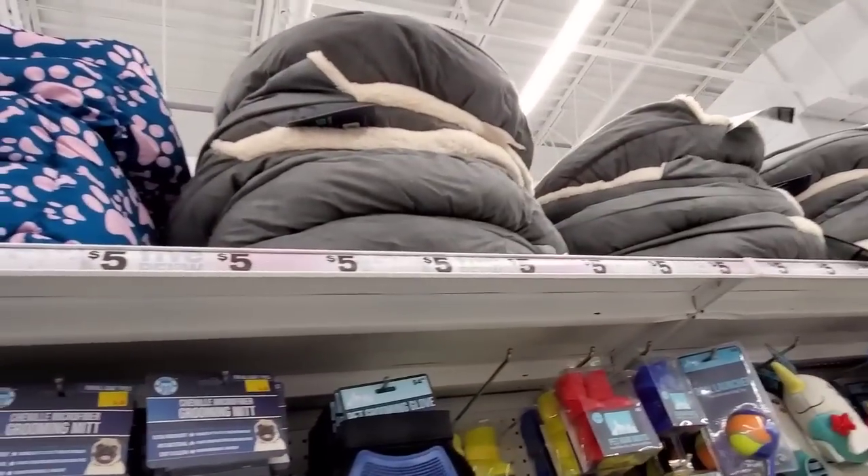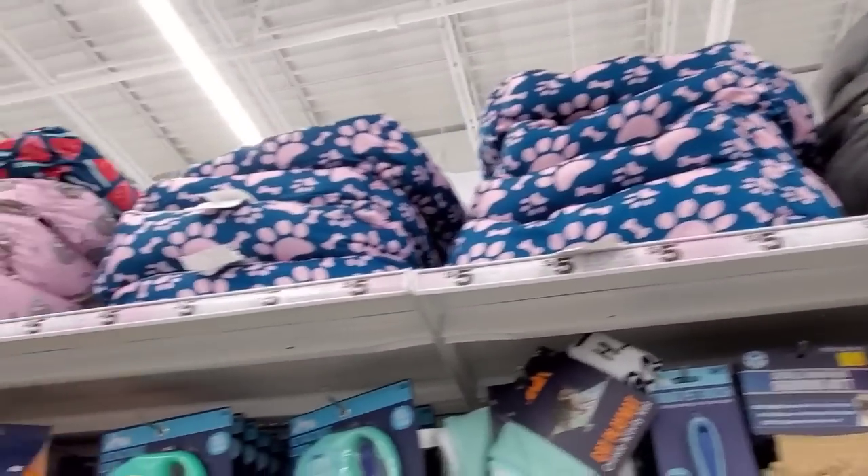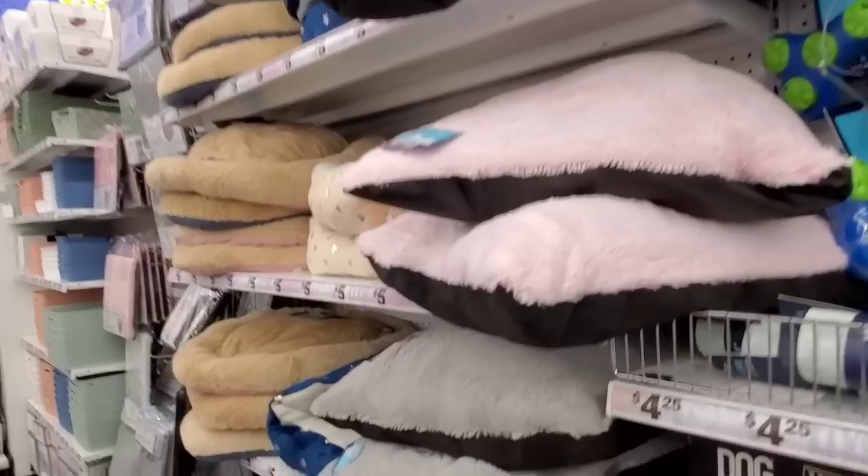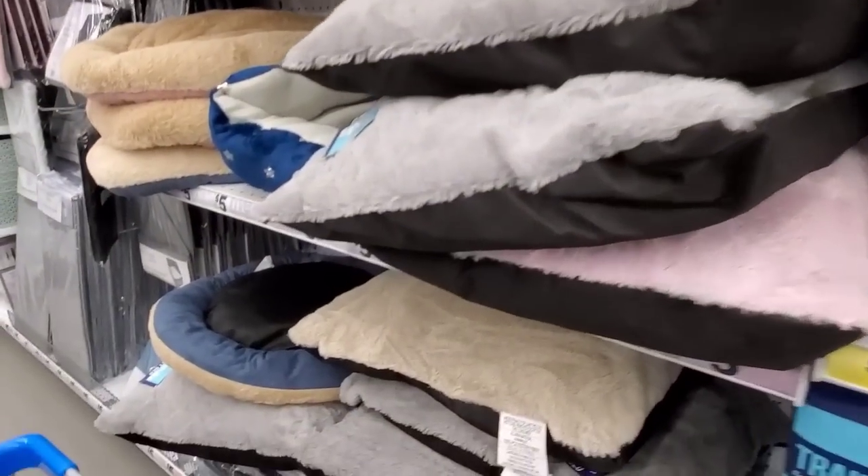They have all these — I think the dog beds were the thing. Some people were like they aren't that great. I think it's probably a get-what-you-pay-for type of thing, you know.